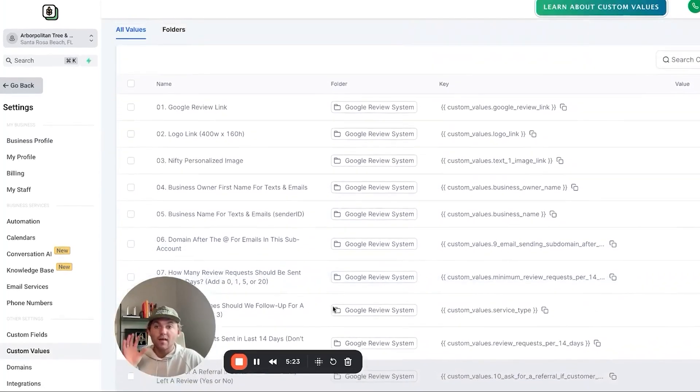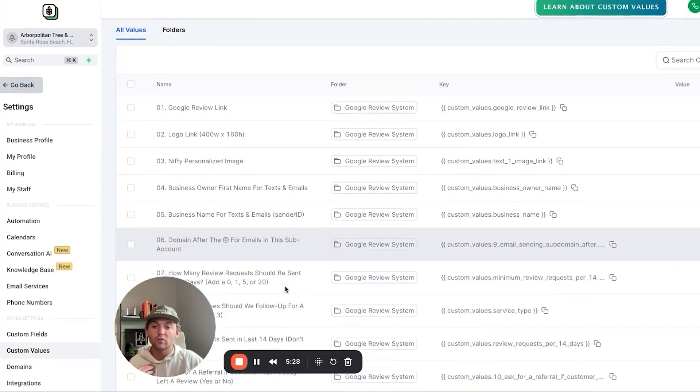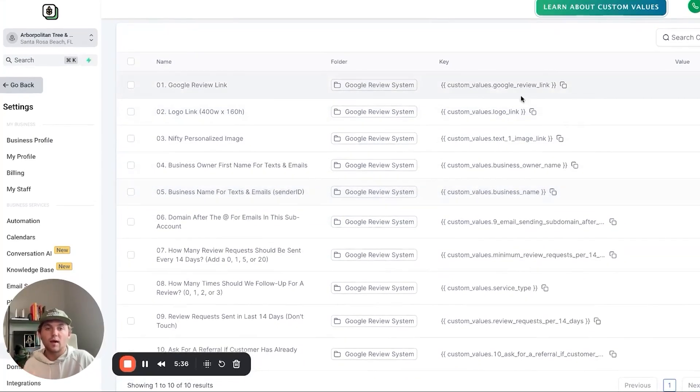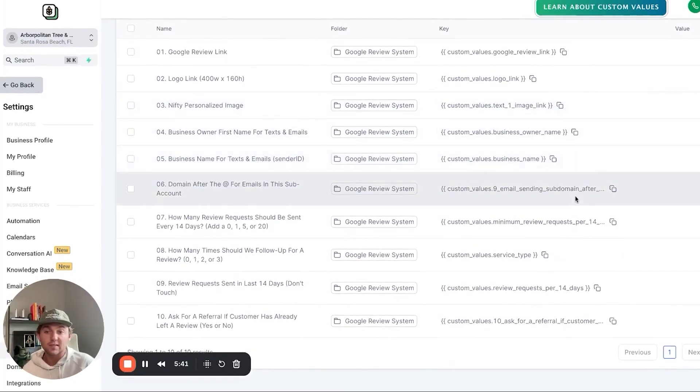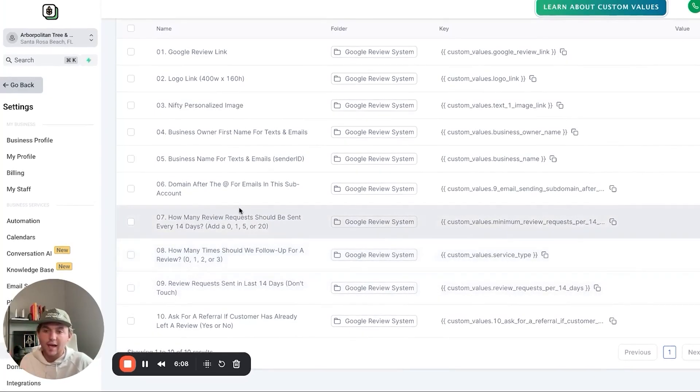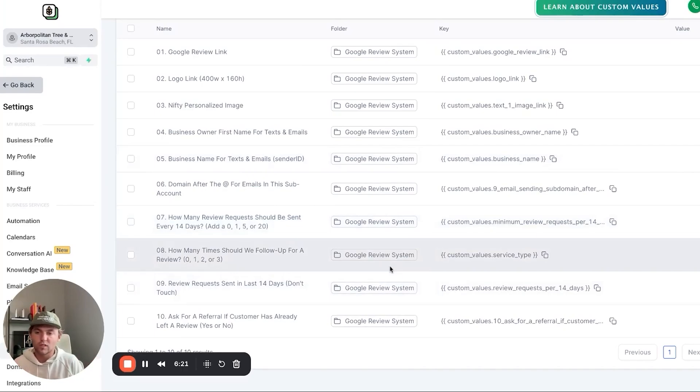Then grab their Google review link and go to the brains of the sub account: the custom values. These custom values control the way this entire sub account behaves and are baked into my snapshot. We have the Google review link, their photos, their logo, and then some specific settings — like how many times should we follow up with a contact for review requests. This will differ by business: if they work with a customer once, we probably want to follow up three or four times, whereas if they see a customer every week, we might not follow up at all. We also set notifications to track how many review requests are sent every 14 days, so if they're not hitting that threshold, we're notified before they cancel.